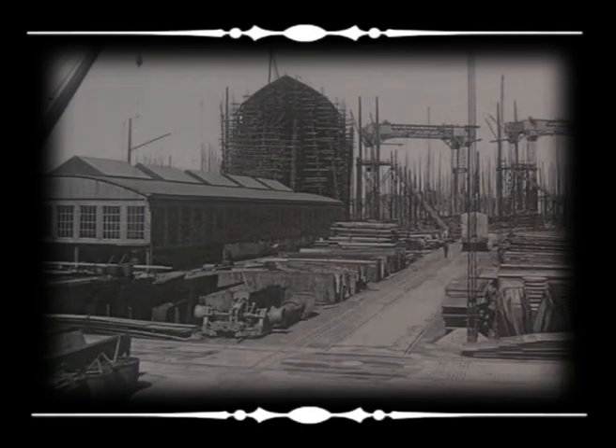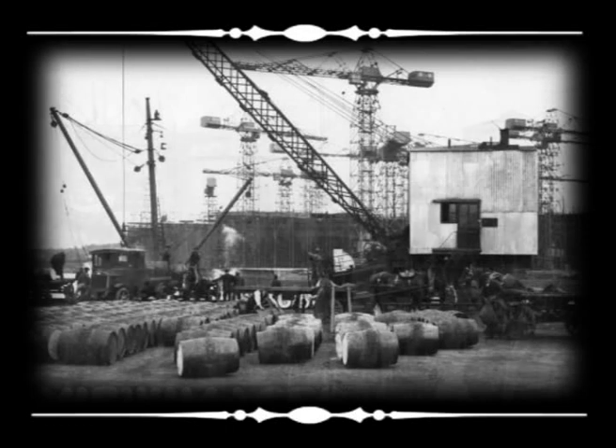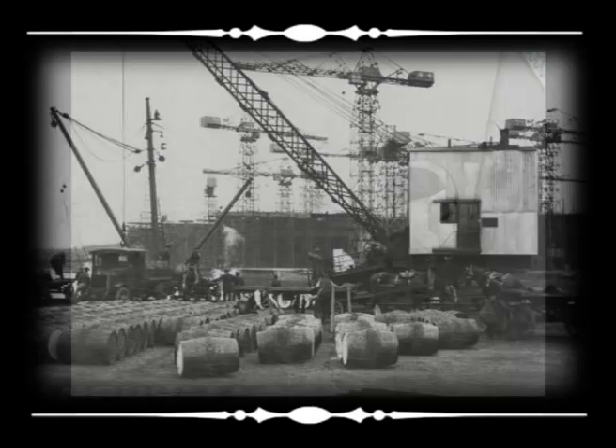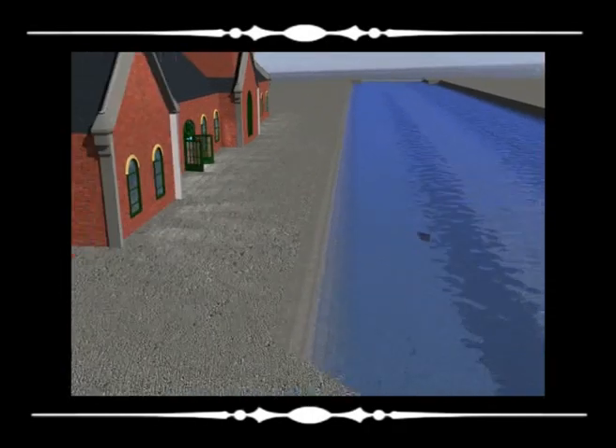Work on the Thompson Dock commenced in 1904 and 500 men were employed in the build. The dock was expected to take three and a half years to complete but due to unforeseen circumstances the build took almost double that. On the evening of the 31st of March the dock was filled for the first time. The next morning a large crowd gathered at the dock and surrounding area to witness the arrival of the Olympic.